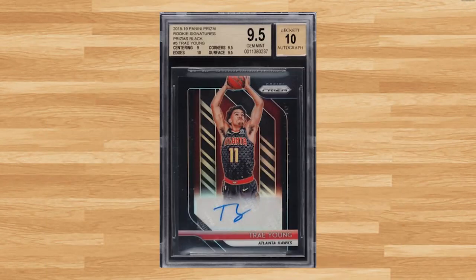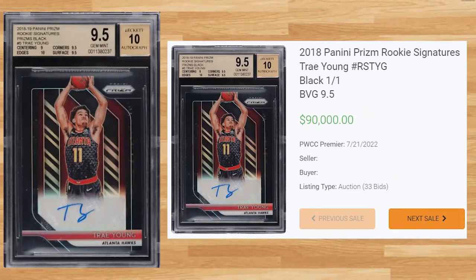Up next at number 17 is this 2018 Panini Prizm Rookie Signatures Trae Young. This BGS 9.5 received 33 bids at the PWCC Premier Auction on July 21st and sold for $90,000. Despite being the black one-of-one, there have been two previous sales of this card — the first for $148,830 from back in August of 2021, while the record sell was for $276,000 back in March of 2022.